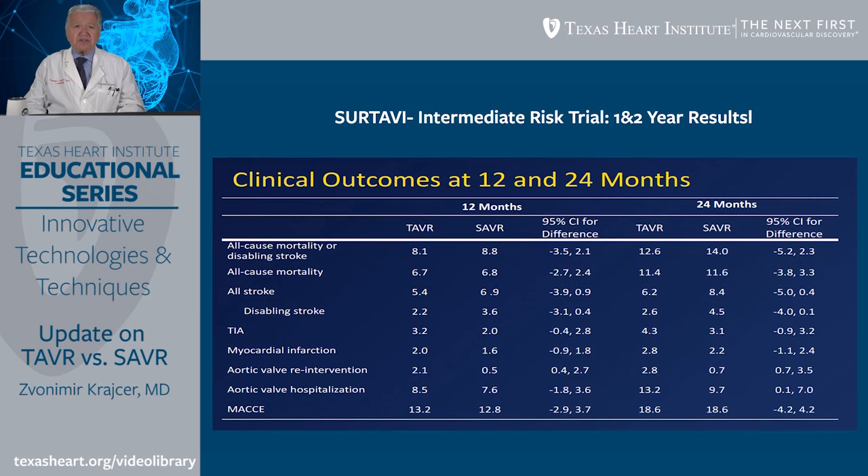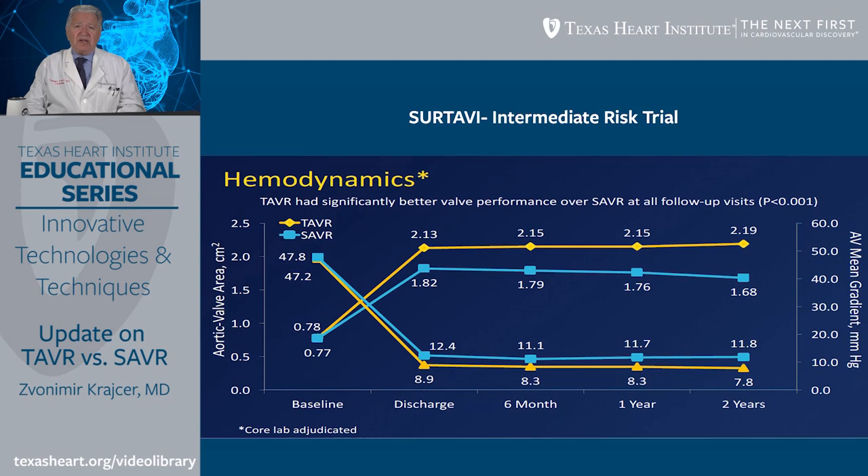Looking at clinical outcomes at 12 and 24 months, TAVR proved to be a durable procedure with no dramatic differences in all-cause mortality, incidence of stroke, disabling stroke, TIA, myocardial infarction, need for re-intervention, or re-hospitalization between the two groups. Importantly, TAVR patients with Evolut valves had a higher aortic valve area and lower gradients than surgically placed valves — not only at discharge, but also at six months, one year, and two years.